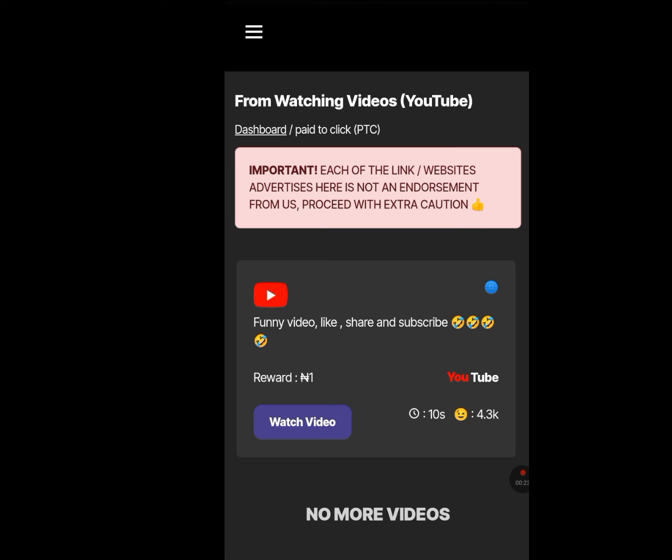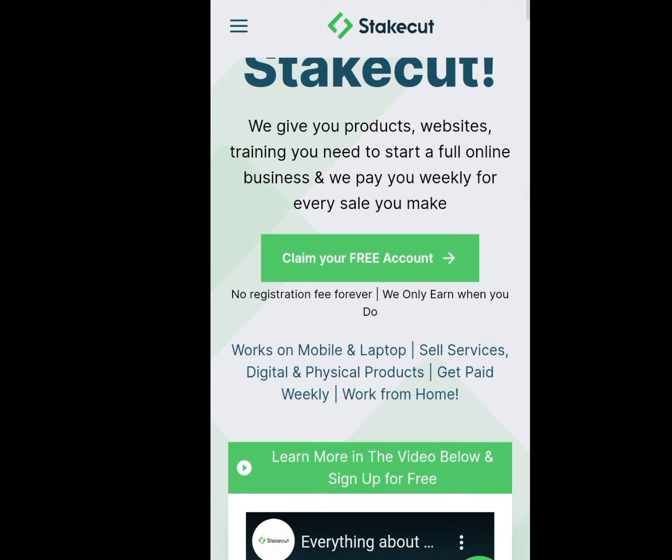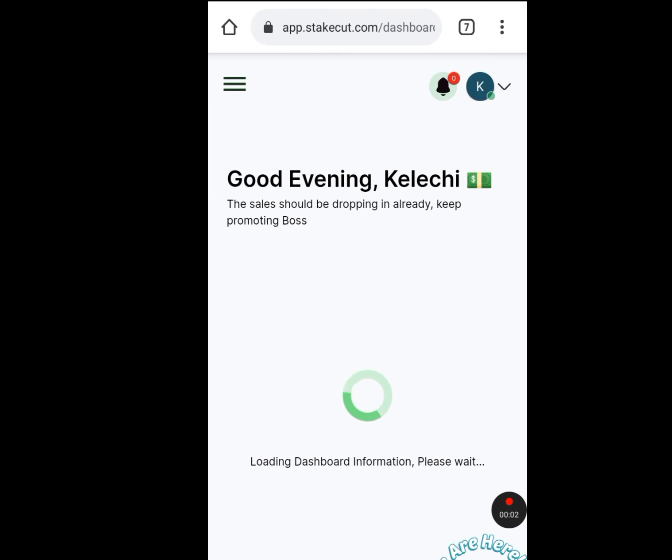Number two website that will pay you straight to your local bank account here in Nigeria is stakecourt.com. Look at the address bar — stakecourt.com. Scroll down and tap on Claim Your Free Account. Once you tap on it, input your first name, last name, email, password, and tap on Sign Up with Email.